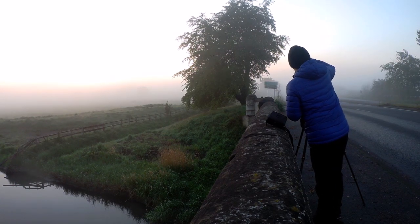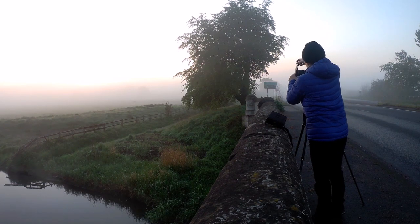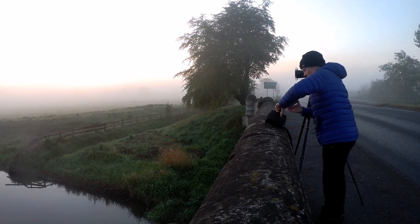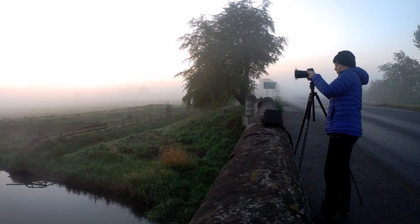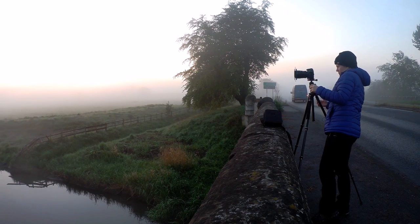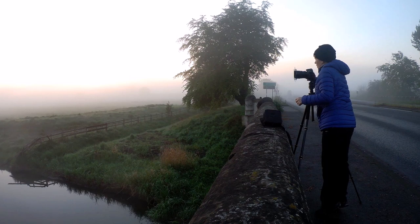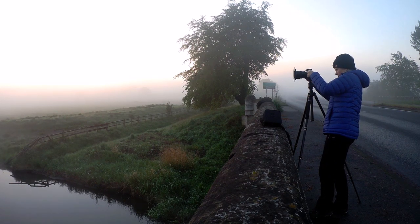I have no idea what this river is called, so I'm not even going to pretend that I know. I'm going to try and put my filters in straight without cockling them — first world problems. I'm putting in a reverse grad. I'm not actually sure I need the six-stop. The water is fairly calm. I'm on f/14 and that's giving me a fifth of a second.